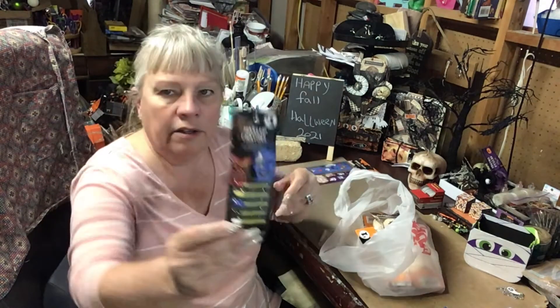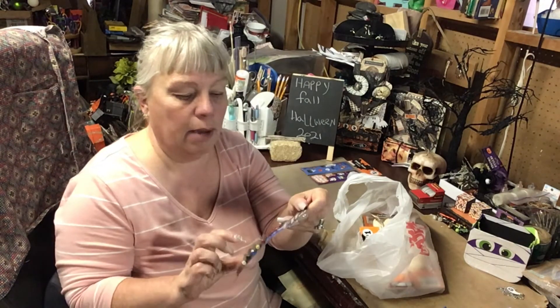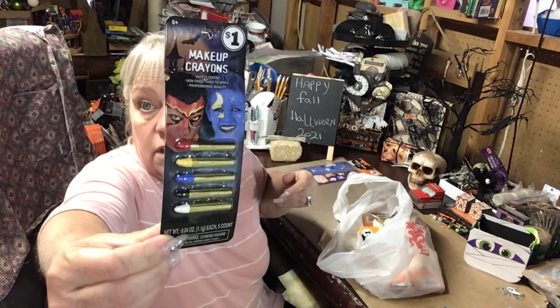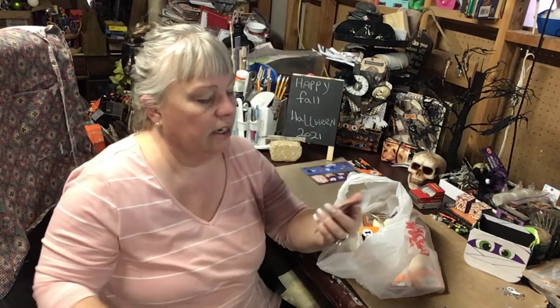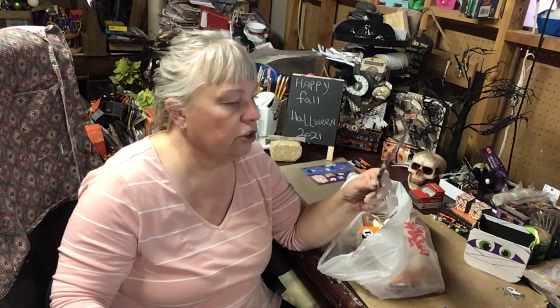I grabbed some makeup crayons. We just had homecoming and Ariel was in the homecoming float for the junior high. All the kids had a blue M — the school is Millard, blue and white. She said 'Mom, I wish I had something to do that.' I grabbed one of these with a blue crayon in it so she can use that next time or if they have a spirit week. These look like bullets to me.